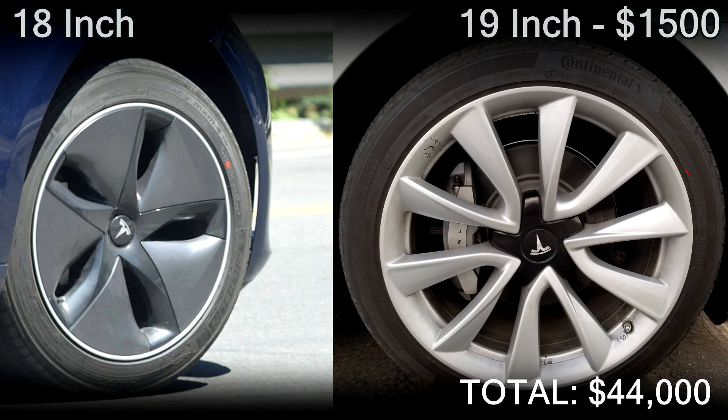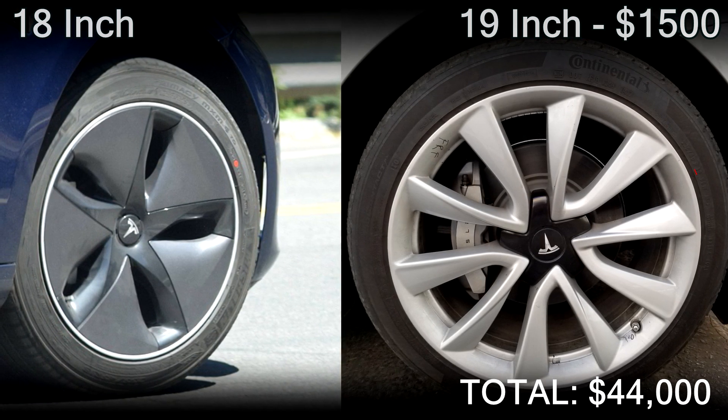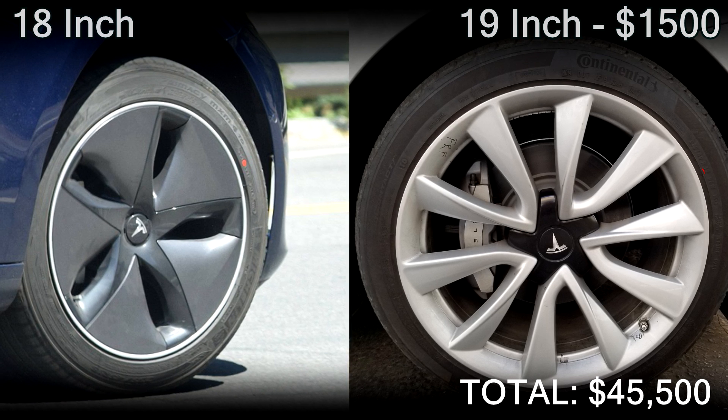You can also upgrade the alloy wheels. The alloy wheel on the left, which is an 18-inch, will come as standard, but if you want to upgrade to a 19-inch, which is on the right, that will cost you an extra $1,500, bringing the total to $45,500.